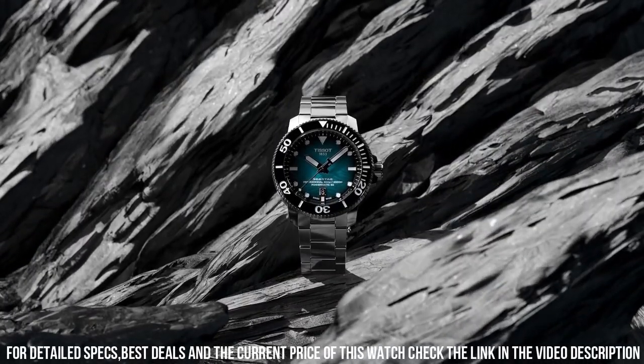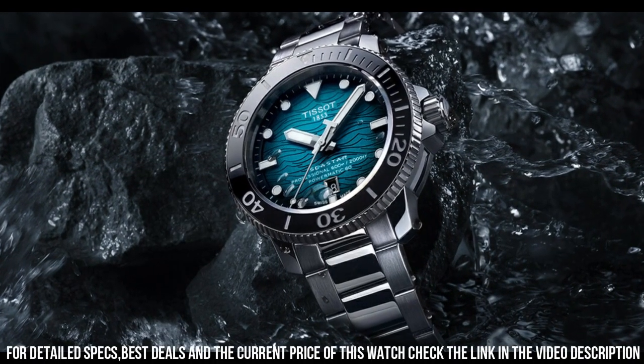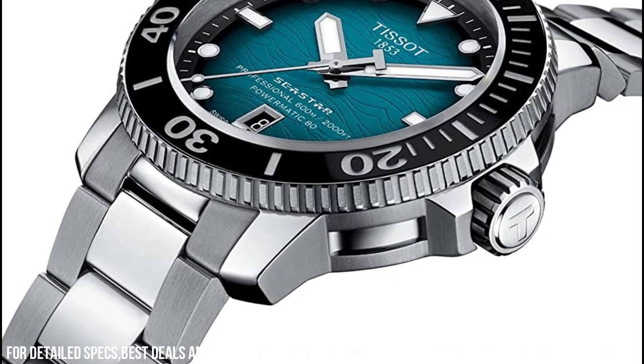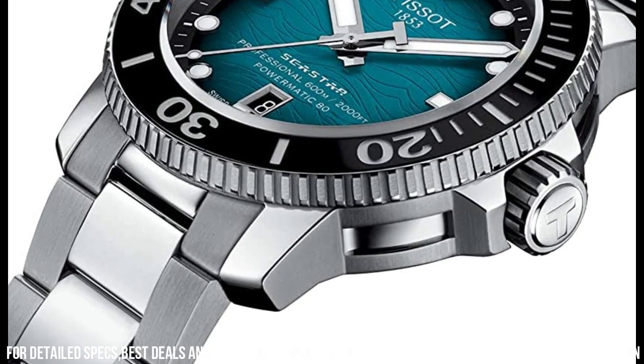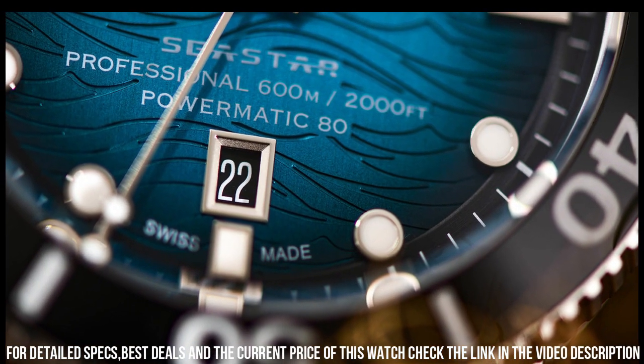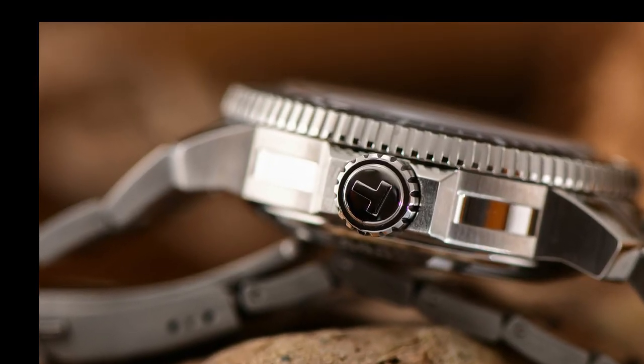Band width: 22 mm. Band color: black. Dial color: gray gradient. Bezel material: ceramic. Bezel function: unidirectional. Calendar: date. Movement: automatic. Water resistant depth: 2,000 feet.